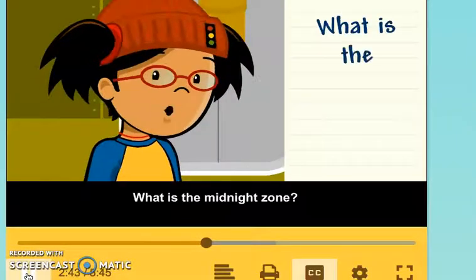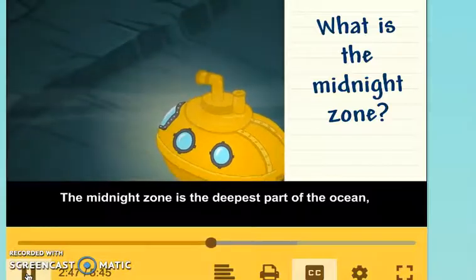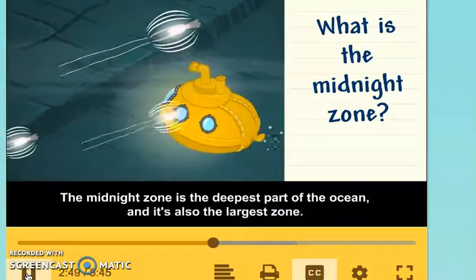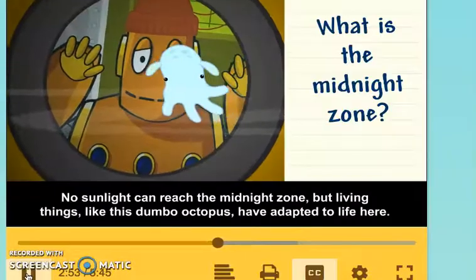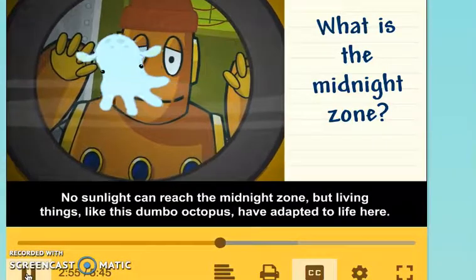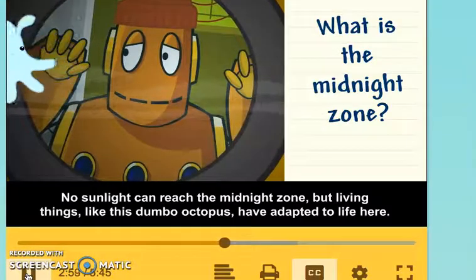What is the Midnight Zone? The Midnight Zone is the deepest part of the ocean, and it's also the largest zone. No sunlight can reach the Midnight Zone, but living things like this Dumbo Octopus have adapted to life here.